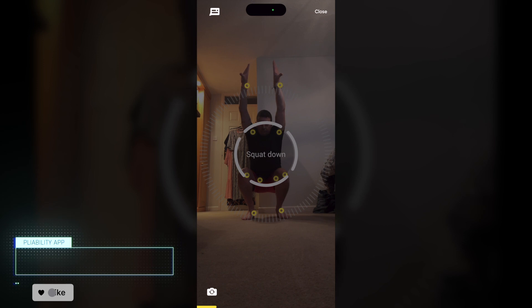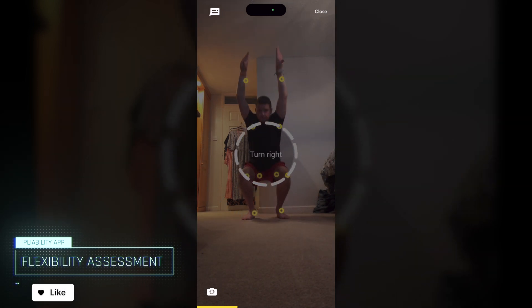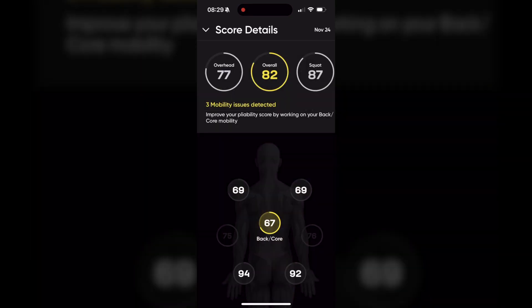During the assessment, the app will guide you through a series of movements whilst using your phone's camera. It intelligently analyzes your range of motion and then gives you a mobility score based on the assessment. At the end of the video I'll reveal my retest after 30 days of using the application.